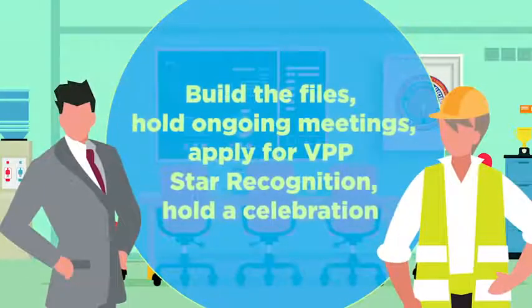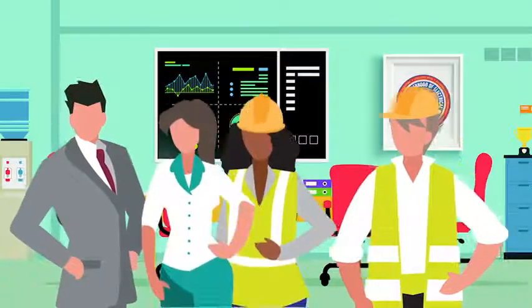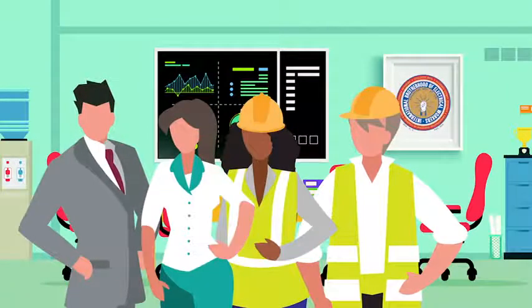Your team will work together to complete routine safety inspections, build the files, hold ongoing meetings to measure progress, apply for VPP star recognition, and hold a celebration once you earn it. After that, your VPP team will be responsible for sustaining star recognition year after year.